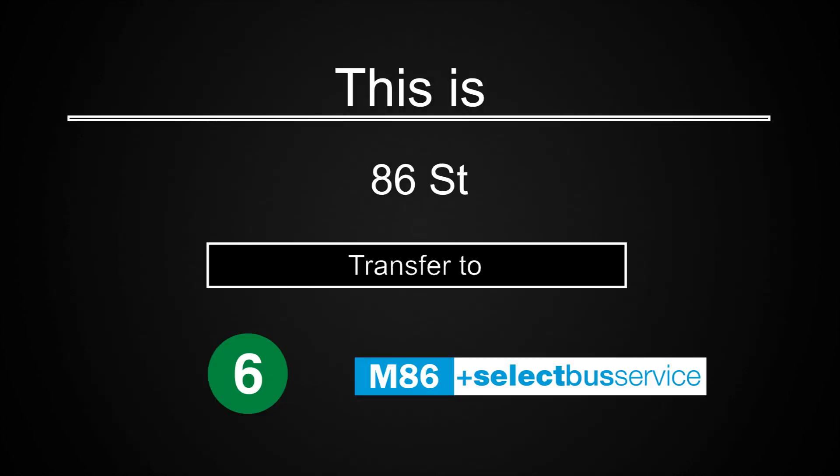This is a Bronx-bound 5 express train. The next stop is 86th Street. This is 86th Street. Transfer is available to the 6 train. Transfer to the M86 Select Bus Service.